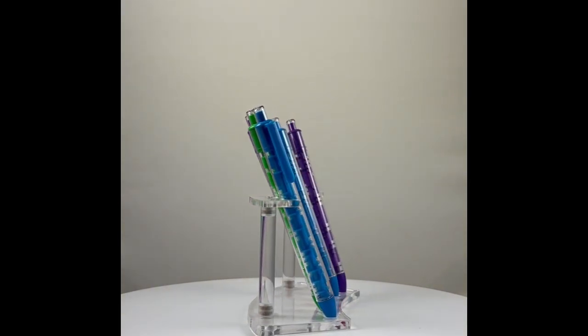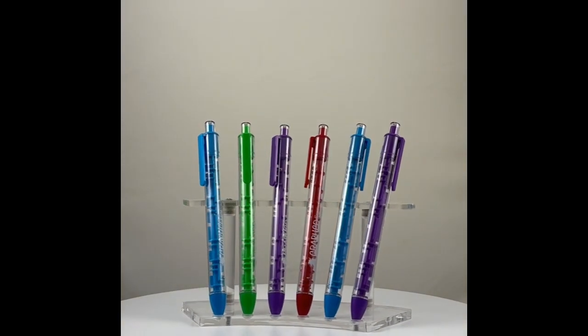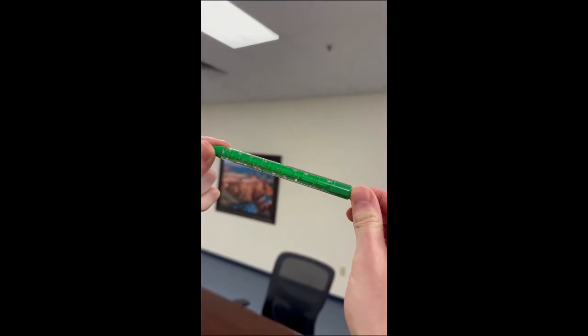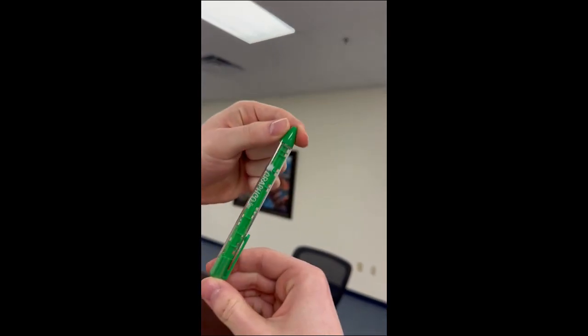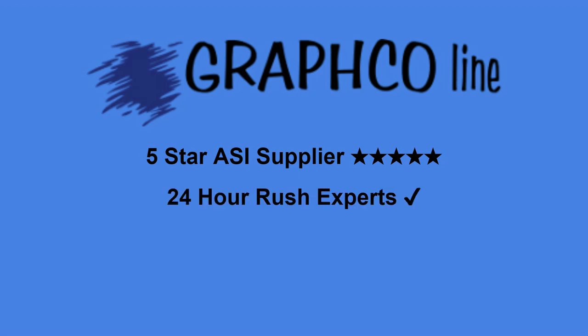This pen will amaze your clients. Navigate the maze inside with two metal balls while showcasing your brand. Custom print your logo for a personal touch. Ready to add a touch of play to your promotions? Visit GraphcoLine.com or call 866-636-7367 and turn your brand into a game changer.